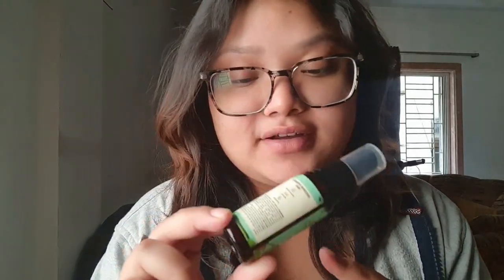So I'm going straight to my morning mist — that is the Squalene Toner and Mist by Pilgrim. I have the smaller version of this, which I got from Smitten.